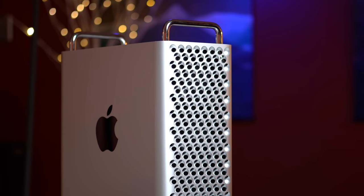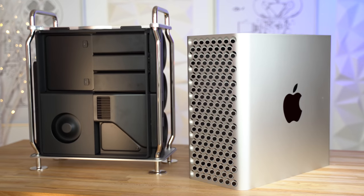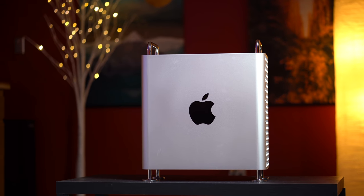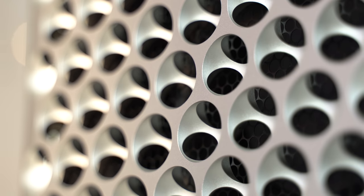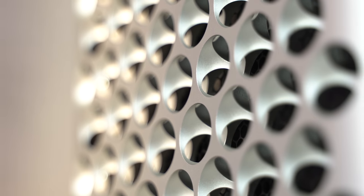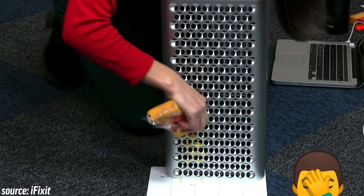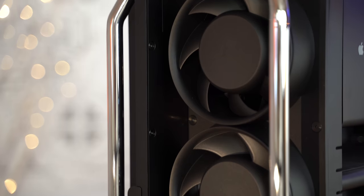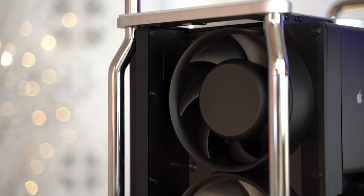First off, the design looks very unique and it's also very solid, built out of mostly high-strength aluminum and stainless steel. The tower is smaller than expected, yet weighs over 40 pounds on our lower-end config. The lattice pattern on the front and back looks really cool, does an okay job at grating cheese,